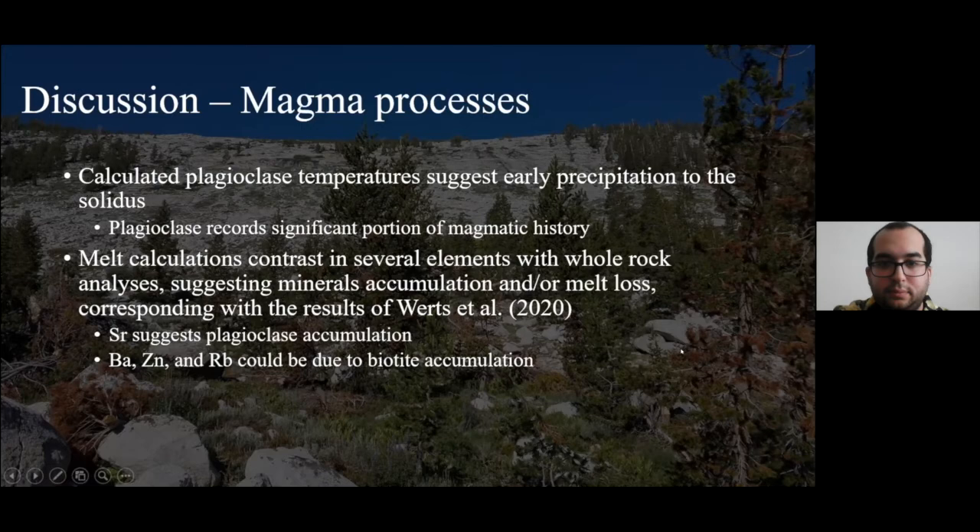Based on the data we've accumulated, we've come up with a schematic model for how the Tuolumne Intrusive Complex was formed in each stage. In our first stage, we start off by forming the Kuna Crest granodiorite and all its various compositions, which start off as sheet-like bodies. During the final stages of Kuna Crest, the Equigranular Half Dome was emplaced and mixed, forming the Kuna Crest transition (KCT). Once Equigranular Half Dome was in place and started crystallizing, it started forming a fractionated granite within the center of the magma body. During this time is when we start to emplace the first batches of Cathedral Peak.